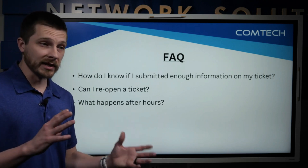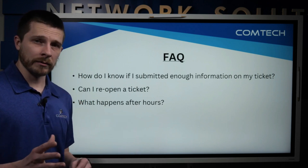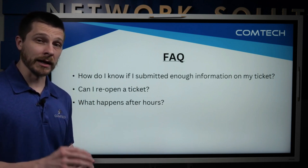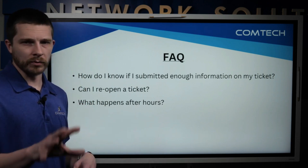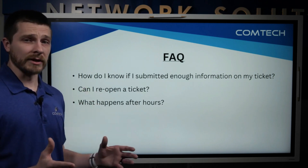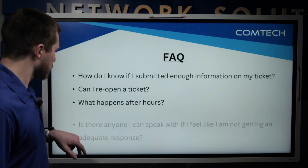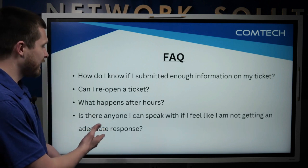What happens after hours? Here at ComTech, as of 2024, we are a Monday through Friday, eight to five shop. We do have an after-hours support number for all of our service contract clients and phone service contract clients. You can call that number and go through the after-hours option.